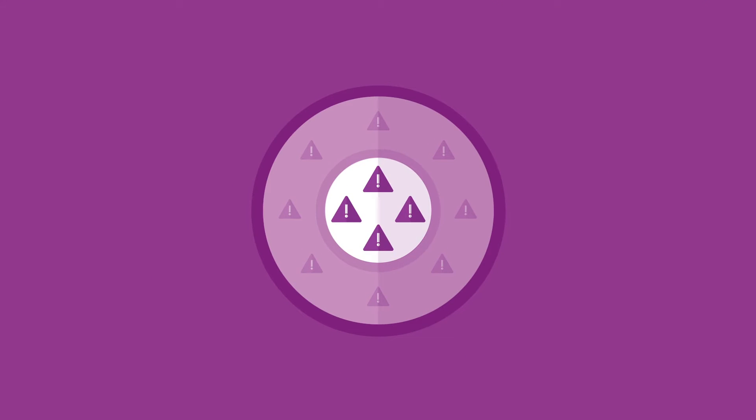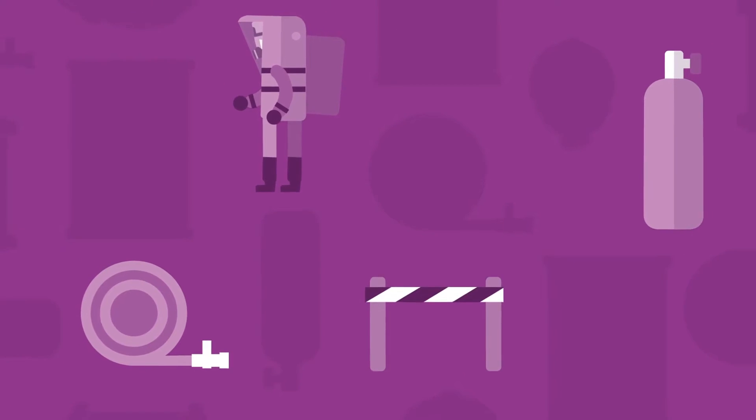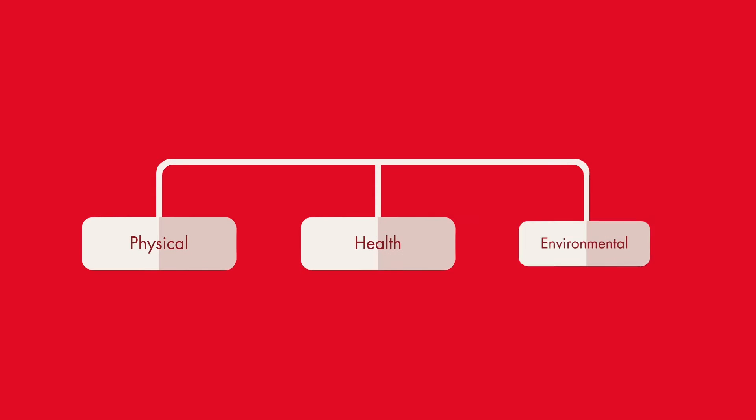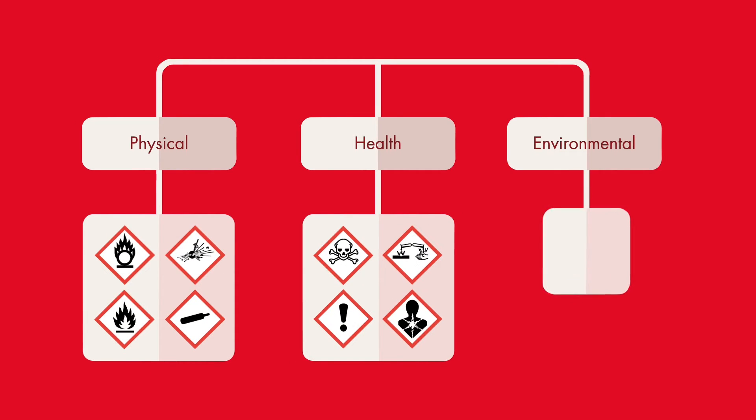The UNGHS covers a greater range of potential hazards, simplifies the control measures to consider at an incident, and will be easier to follow. It groups the classifications into physical, health, and environmental. This simple structure means the guidance for physical and health hazards is divided in a more logical way.